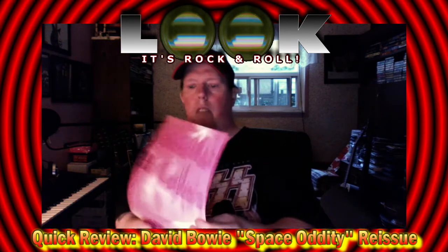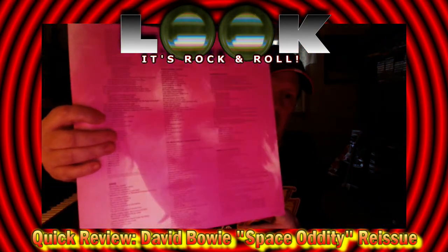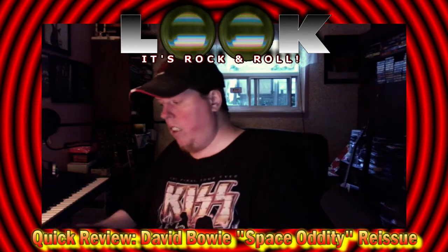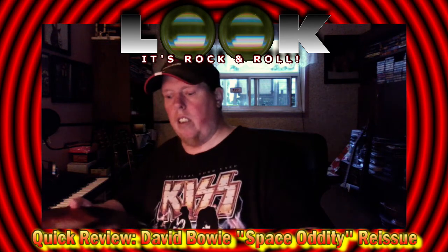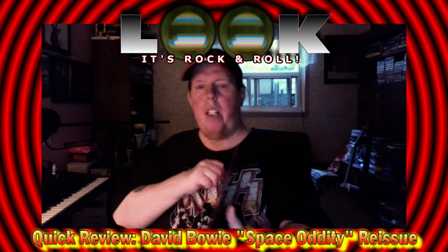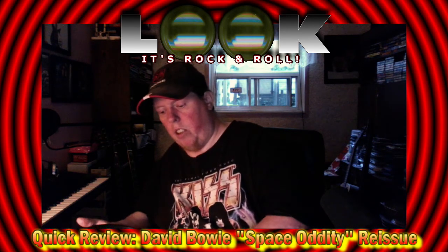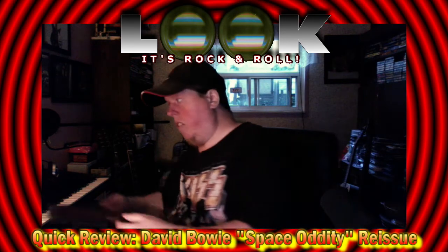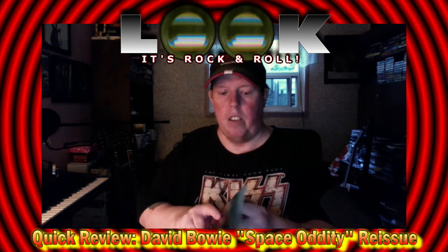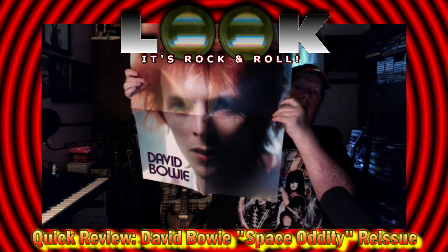Inside it comes with a lyric sheet and credits. Here is the picture disc — I'll take it out just to show you. There's side A, and when you flip it, the image on the back is there. The poster they're talking about — this here is the poster, which apparently came with the original version of this record back in '69.